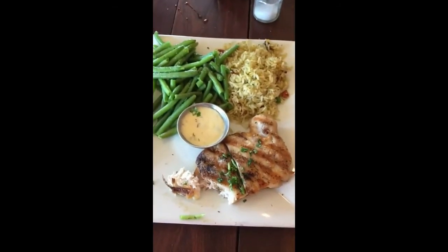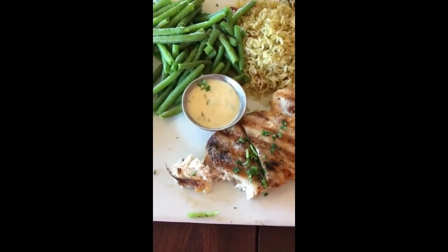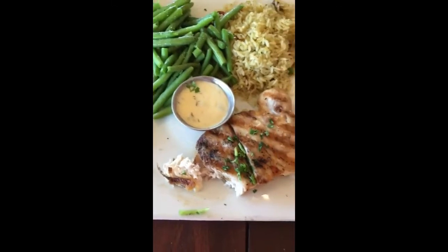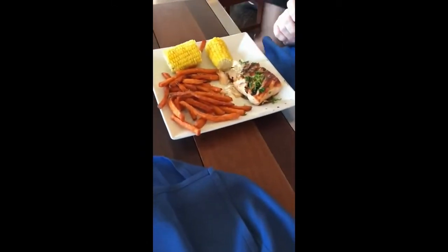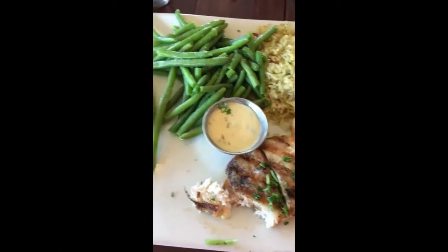I got snapper with green beans, rice, and an herb dip for my snapper if I choose to use it. My mother got salmon, corn on the cob, and sweet potato fries. I'm excited to eat it.